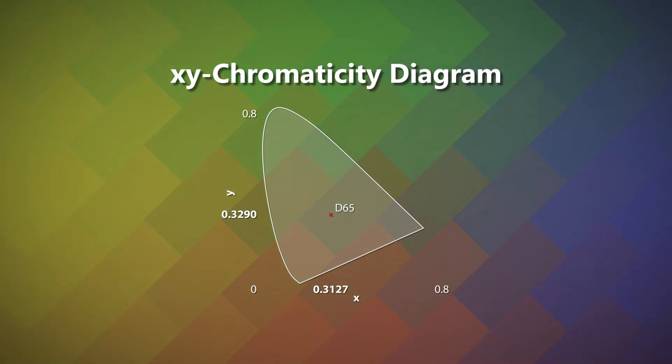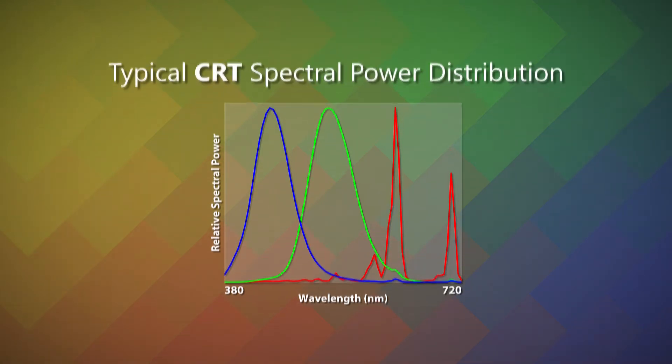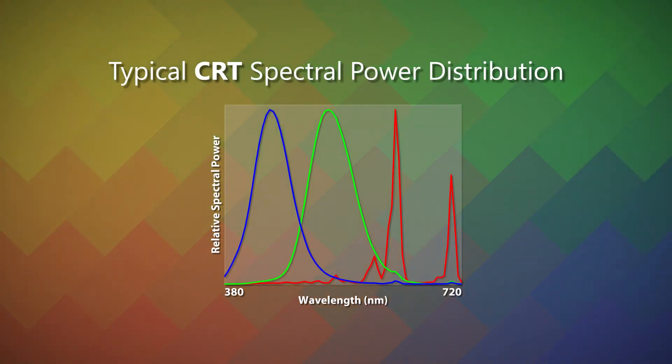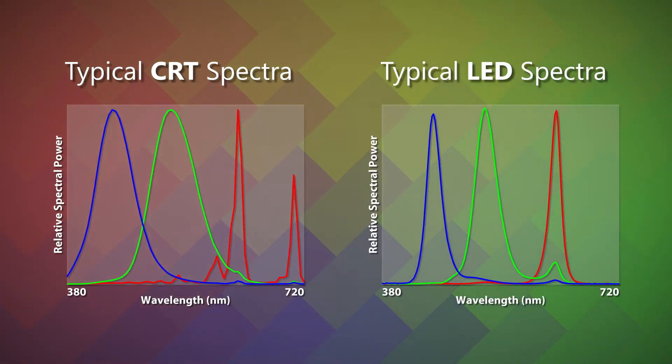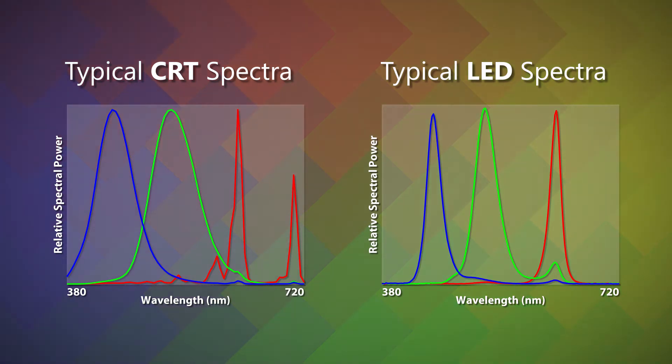However, if we take a look at the spectral power distribution of a typical CRT display, the spectra of its red, green, and blue phosphors have a wide bandwidth and overlap a fair amount. Comparatively, the spectra of professional-grade LED displays are narrower. While this can significantly improve color gamut, it makes it more likely for colors to be mismatched if viewed by a population of observers who are naturally diverse when it comes to their spectral sensitivity.